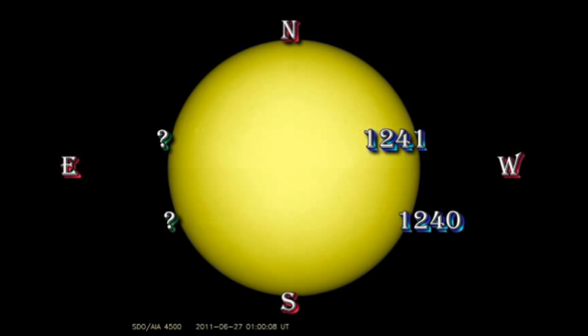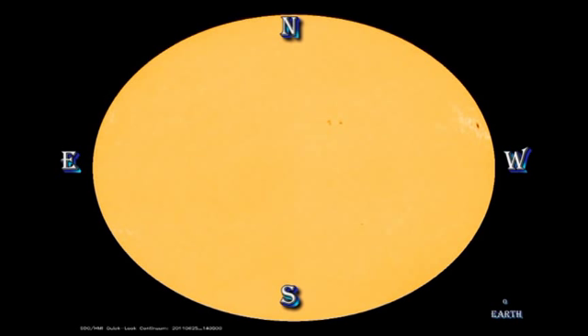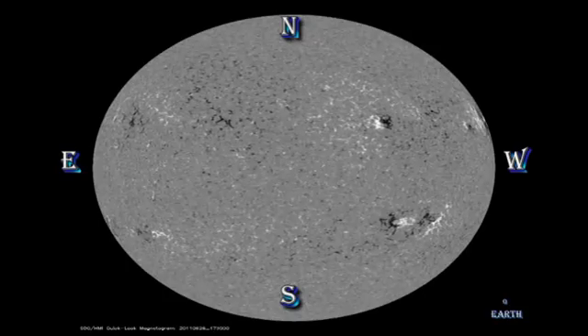By the way, NOAA assigned the flare to region 1239, which is a region that doesn't exist anymore, so I'm more than slightly confused by that. If you look at the sunspot movie from the Solar Dynamics Observatory, you can see region 1240 disappear and then reappear. This is not usual magnetic activity. If you look at the magnetic movie, you can see in more detail that there's a small region that emerges in amongst the old magnetic field. Those are the new sunspots.